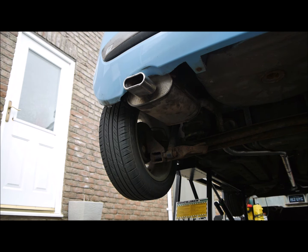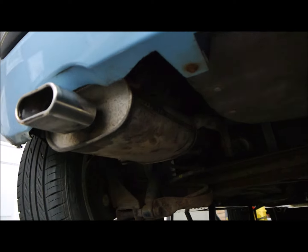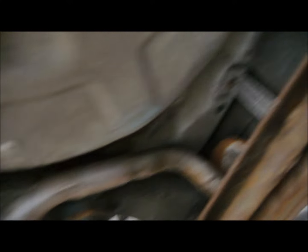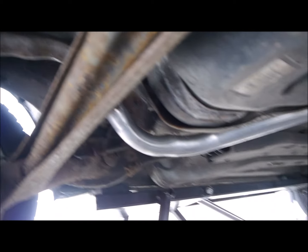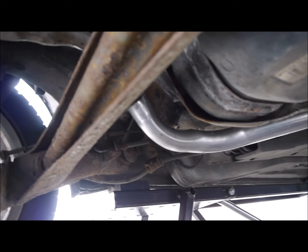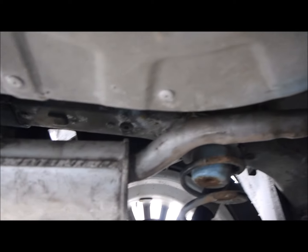There we go — started up, no leaks, sounds good, no rattles. So I'll just go for a little test run in it and make sure that's okay, and then it's back to my daughter and onto the door lock.